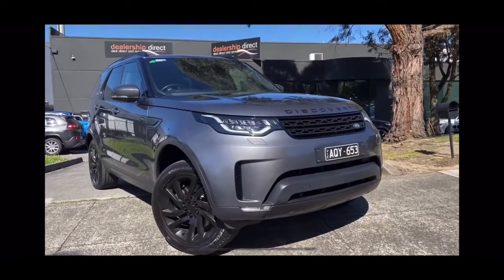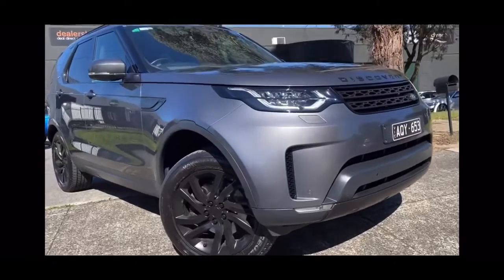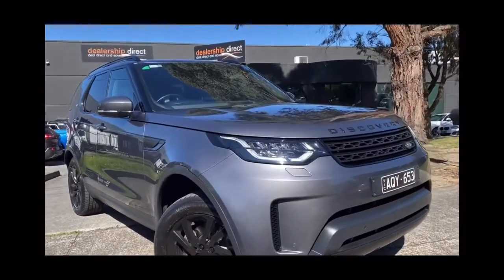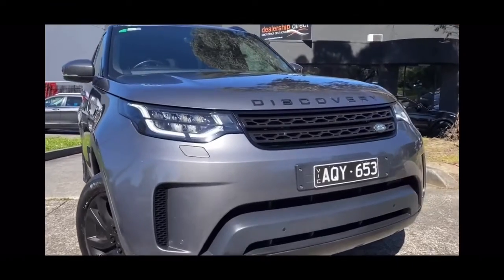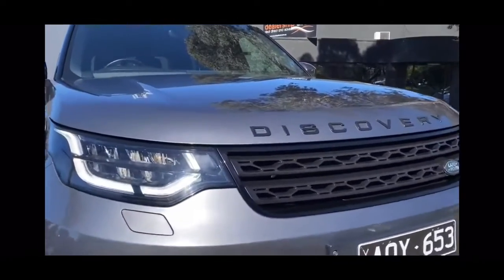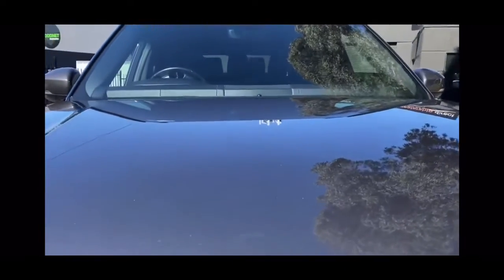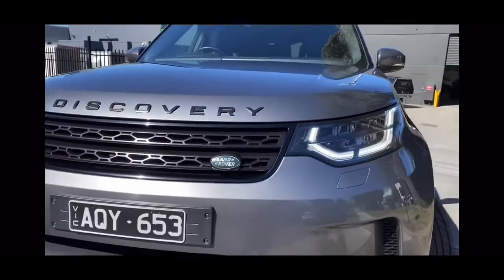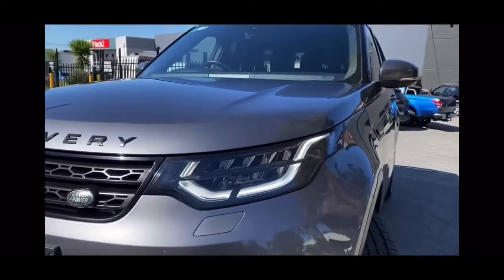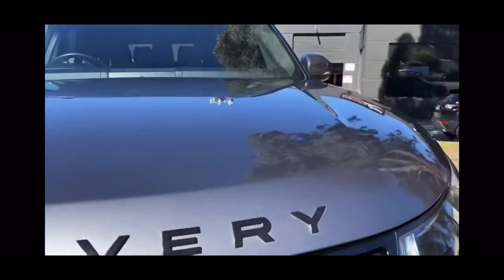Hi guys, Jade here from Dealership Direct. Thanks so much for taking the time to watch another one of our video presentations. Today we're going to be taking you through our 2017 Discovery. It's been beautifully kept and it's ready for immediate delivery down here on our showroom floor. The idea of this video is just to give you a really good overview of all of the panels around the exterior and into the interior, so you can see the quality here on your mobile phone screen.